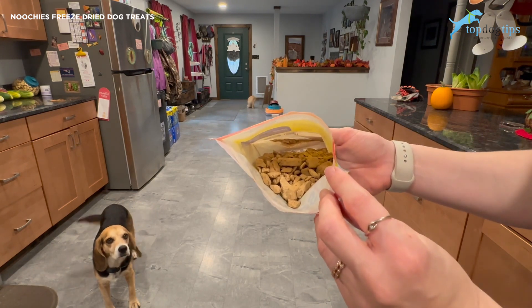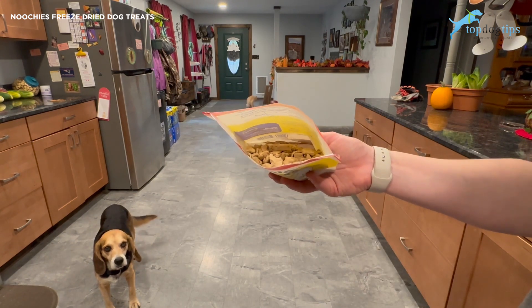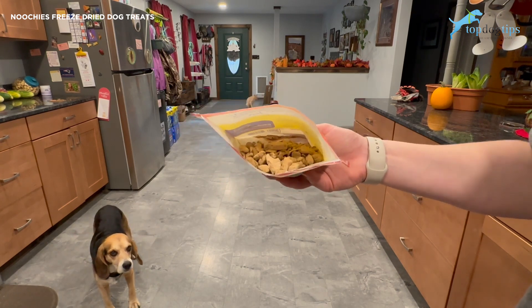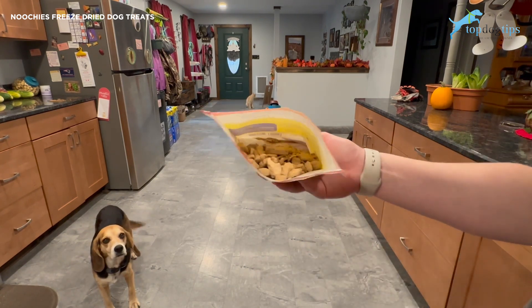When you get freeze-dried treats, there's powder in the bottom of the bag when you're done with the treats. I use that as a food topper and sprinkle it over my dog's food, so it's not like we waste any of that. You just don't have it in treat form, but I still use it and it still gives my dog that nutritional boost. That's one thing I know people complain about with freeze-dried treats, but it doesn't bother me.